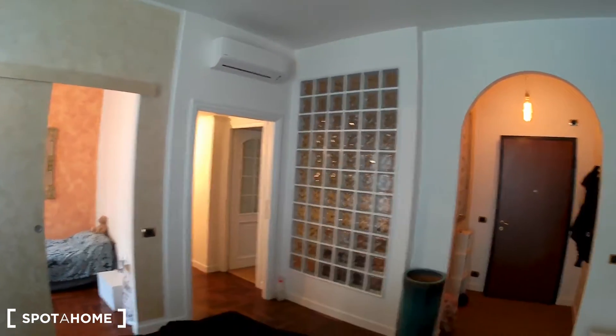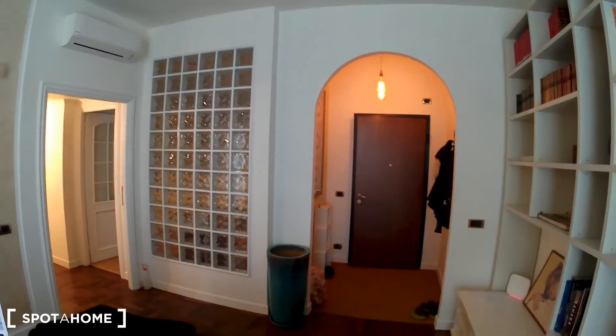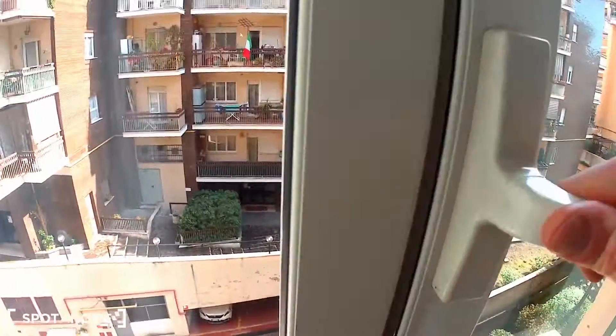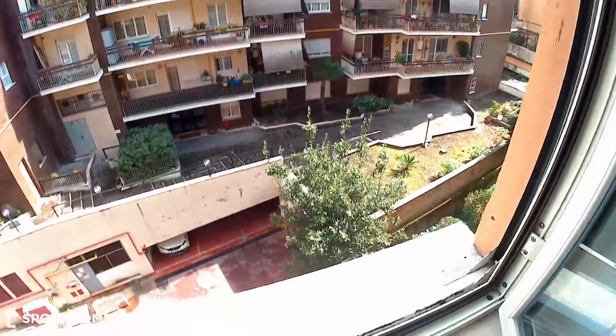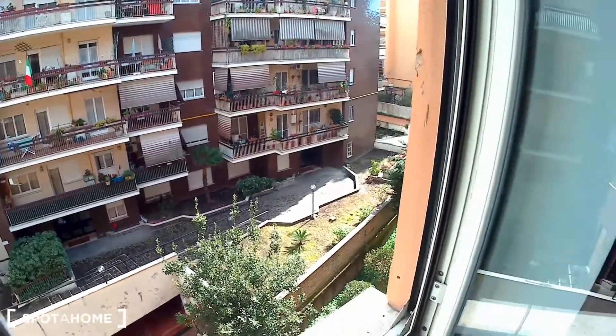On the other side, this is the other part of the apartment — there is an AC unit here. Let's check the window: it opens onto an inner courtyard, it's very quiet and very nice.